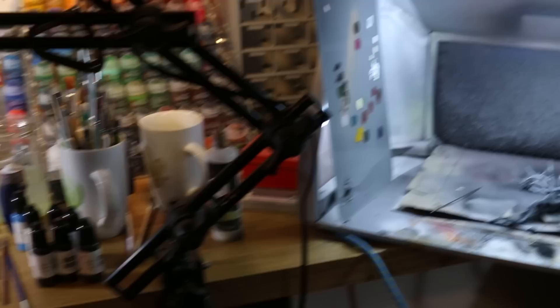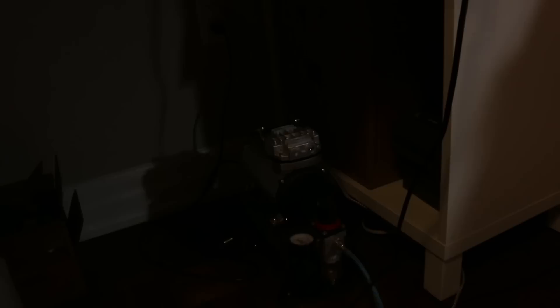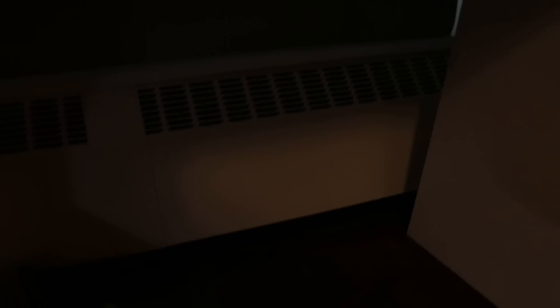Beside my painting desk we've got the airbrush setup. If you want a more in-depth look at how I use this, you can check out my airbrushing basics video which I'll have linked in the description. I have the compressor down here and it feeds up to the airbrush. This is my airbrush booth — there's a hose in the back which goes all the way down under the table, and then there's a hose which I can put out the window. Beside it I've got another pegboard with some various things on it — not very organized but this is all the stuff I use to airbrush.